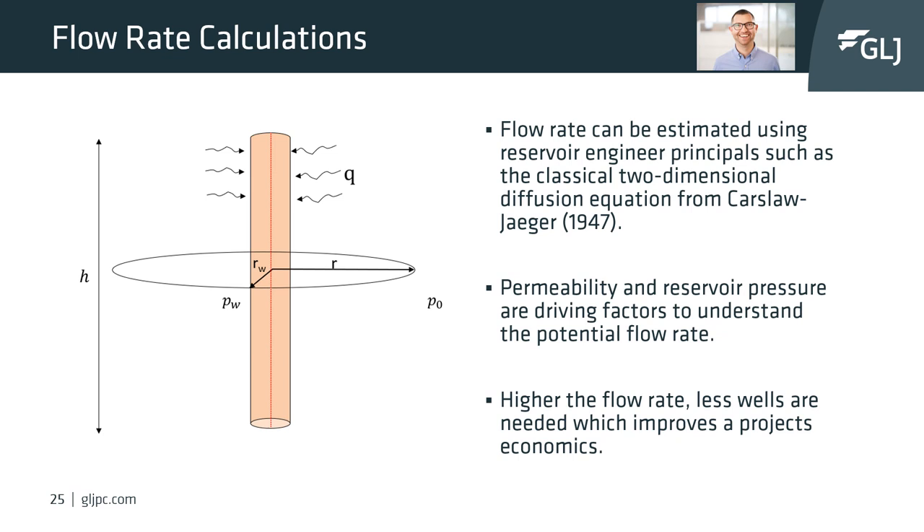In general, higher flow rates are achieved when reservoir pressure is higher, a thicker reservoir is available, and most of all there are higher permeabilities. Understanding potential flow rates is quite important because higher flow rates mean fewer wells are needed for a project, which in turn helps the bottom line of the project economics.